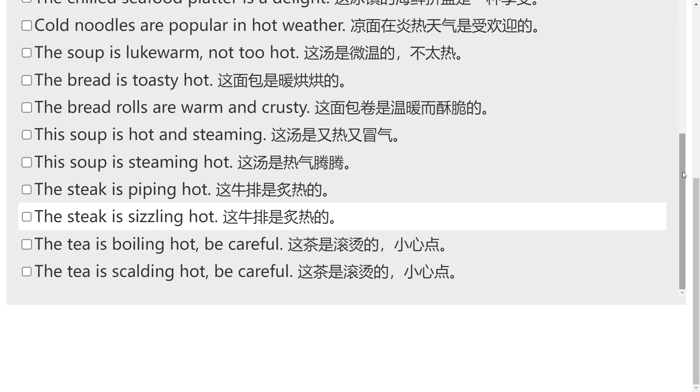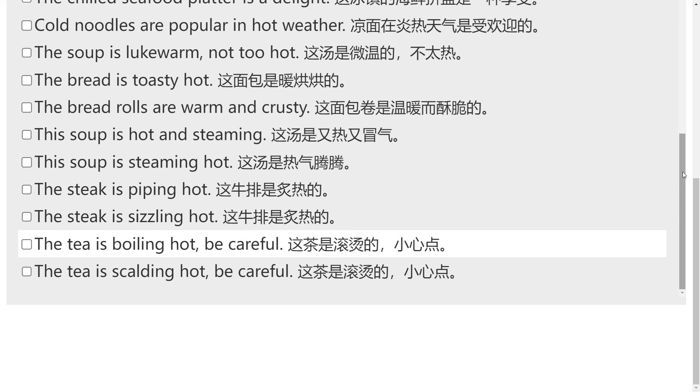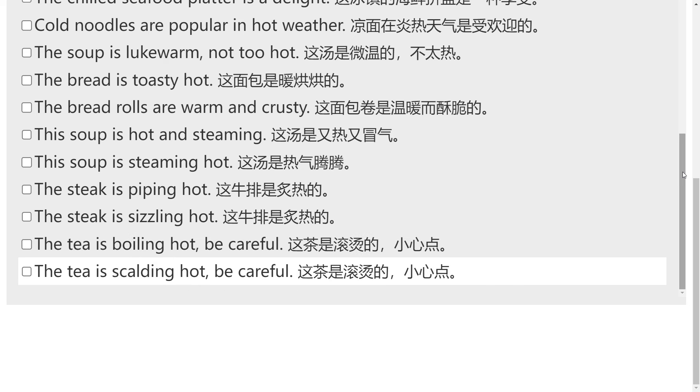The steak is sizzling hot. The tea is boiling hot, be careful. The tea is scalding hot, be careful.